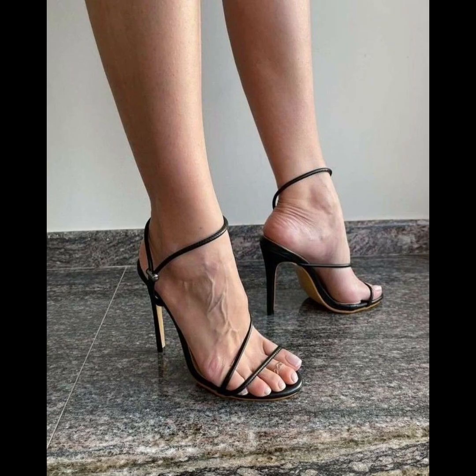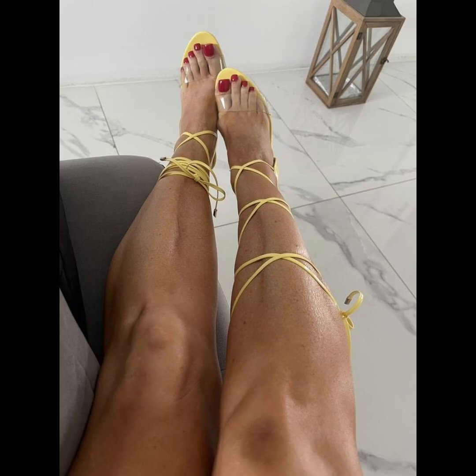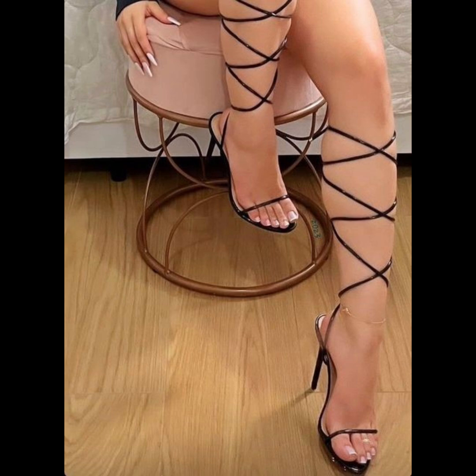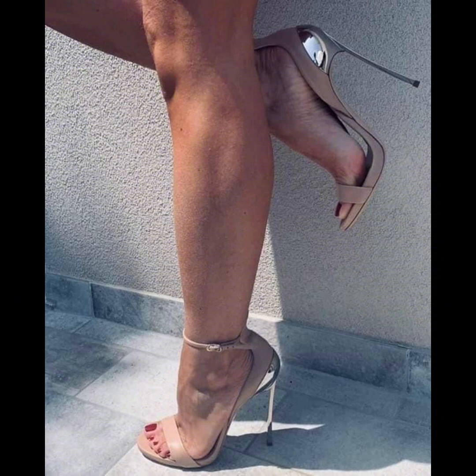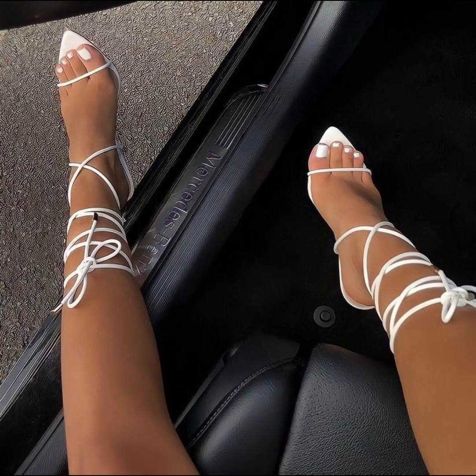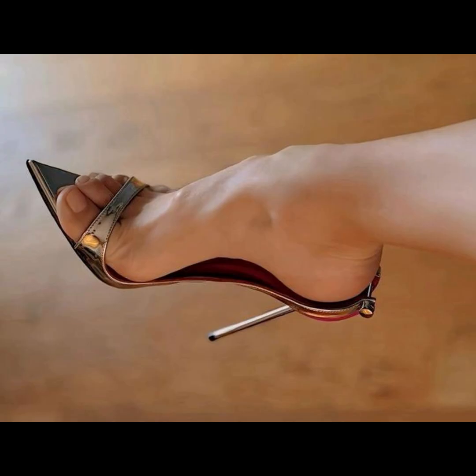Whether you are wearing a formal gown, a business suit, or a little black dress, pumps are the perfect choice to elevate your style. With their comfortable design and supportive instep, high heels pumps can be worn for extended periods without compromising on style or comfort. From classic black and nude to bold colors and statement designs, high heels pumps are a must-have in every woman's wardrobe.